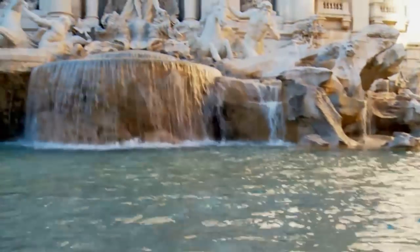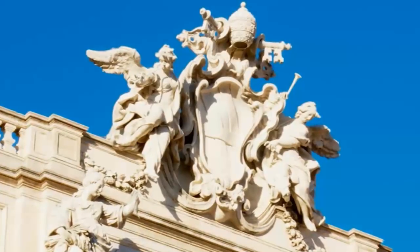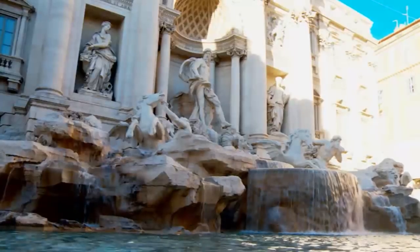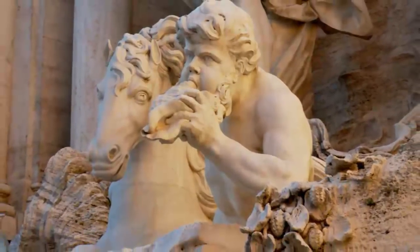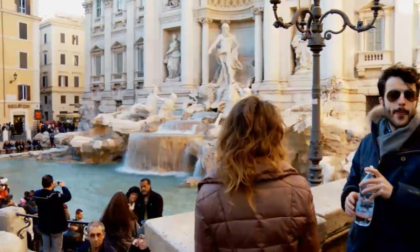Next, let's head to the Trevi Fountain, mainly remembered for the iconic scene from Fellini's movie La Dolce Vita. This is the biggest baroque fountain in the city, rising 26 meters high and 49 meters wide. According to legend, if you throw a coin into the fountain, you'll return to Rome once more — just make sure you use your right hand. Don't miss the Trevi Fountain illuminated at night, as this out-of-scale fountain is even more impressive after dark.